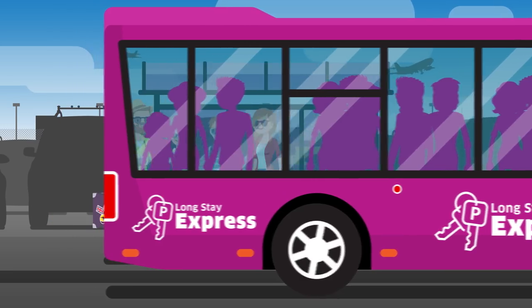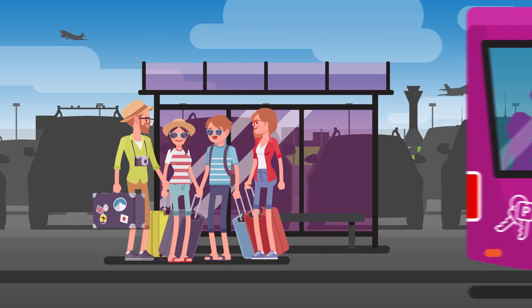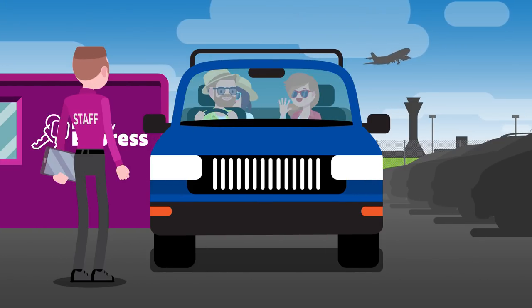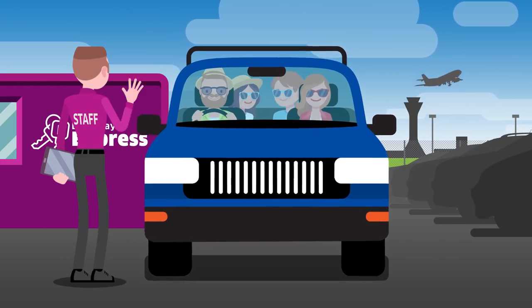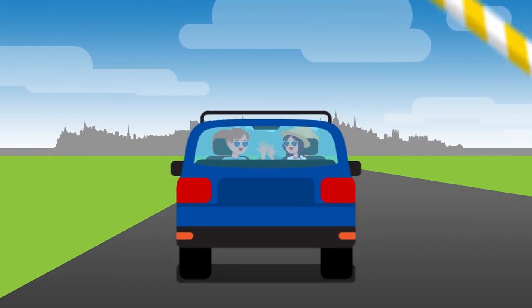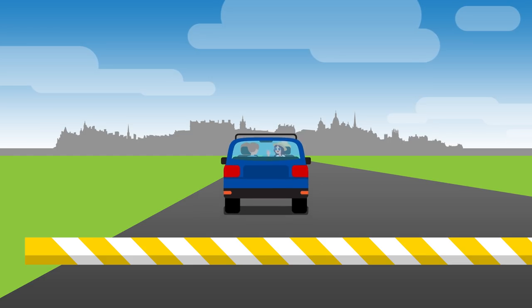On return, take the shuttle bus back to the car park, collect your keys from the Longstay Express reception and locate your car in one of our Express departure bays. Your next stop — home.